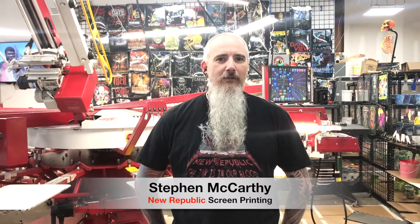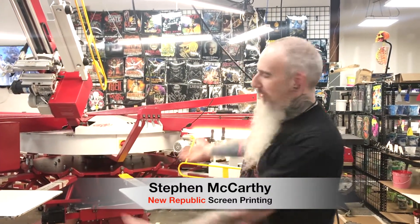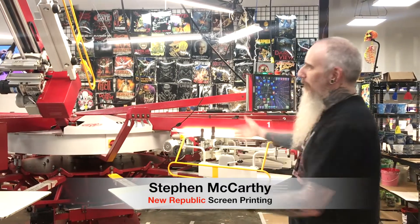This is Steve McCarthy from New Republic Printing LLC in Birmingham, Alabama, and we are here with Anatol and our fancy Volt M1112 with the pet.